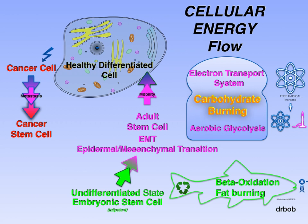Cancer cells are under constant metabolic stress, and hence they choose the pathways that minimize excess free radical production. These include glutaminolysis and glycolysis.